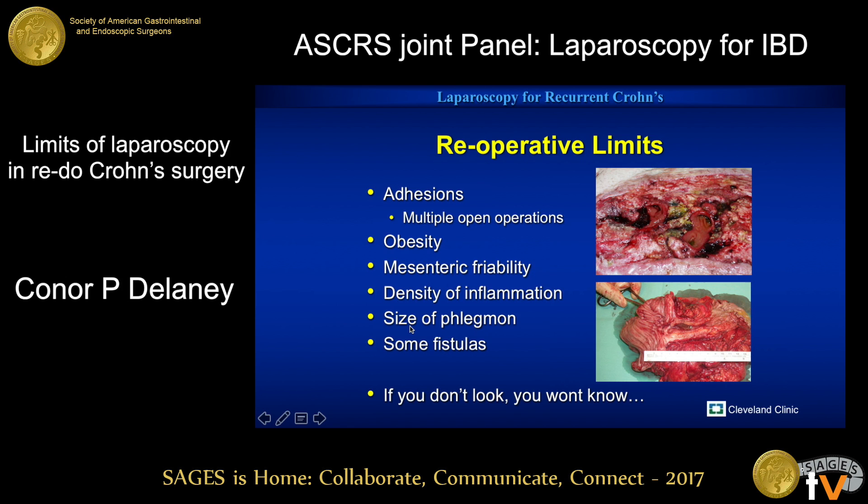Obviously none of these are absolute criteria for not being suitable for laparoscopy — they're all relative. And then some fistulas. But as I'll show you in a moment, many fistulas are approachable laparoscopically. The general principle, though, is that if you don't look laparoscopically, you won't know. And you're often pleasantly surprised.